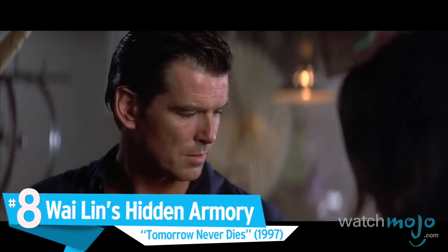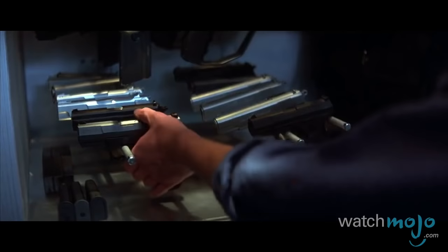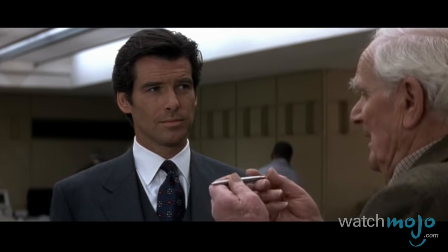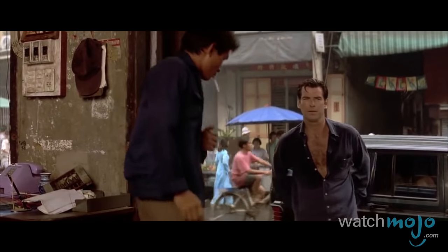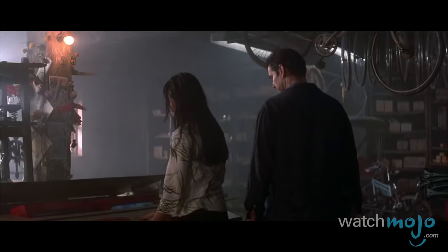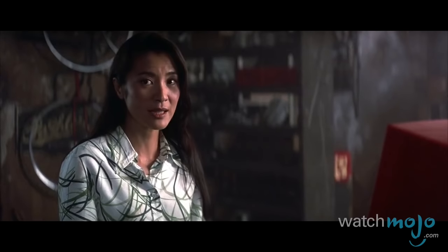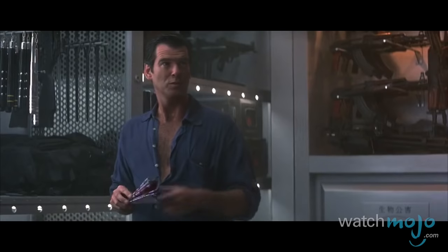Number 8: Wei Lin's hidden armory. Tomorrow Never Dies. With his license to kill, British Secret Service agent James Bond doesn't usually have to worry about his supply of weapons, since Q's got a lab full of gadgets waiting for him back at MI6 headquarters. But when 007 runs into difficulty overseas trying to prevent a war, Chinese spy and ally Wei Lin makes him feel like he's back at home. Her secret armory bears a striking resemblance to the MI6 lab, and after a few jokes about Chinese replicas of British weapons are exchanged, it becomes clear that the Chinese agents have enough gadgets of their own to make this room truly one of a kind.